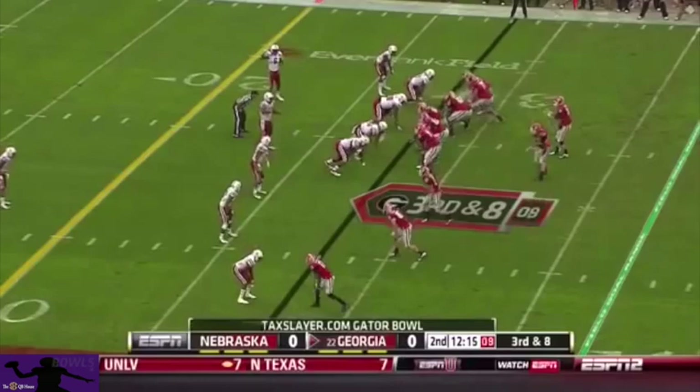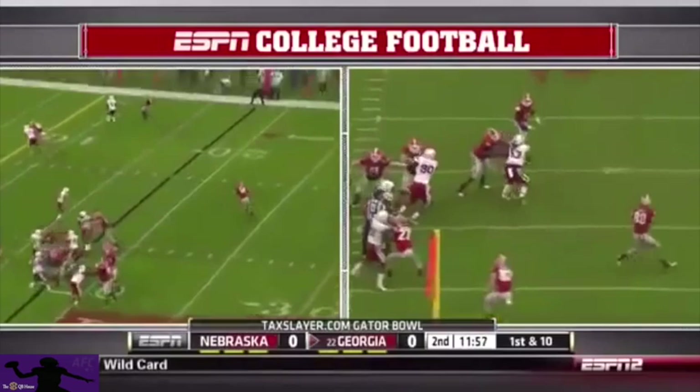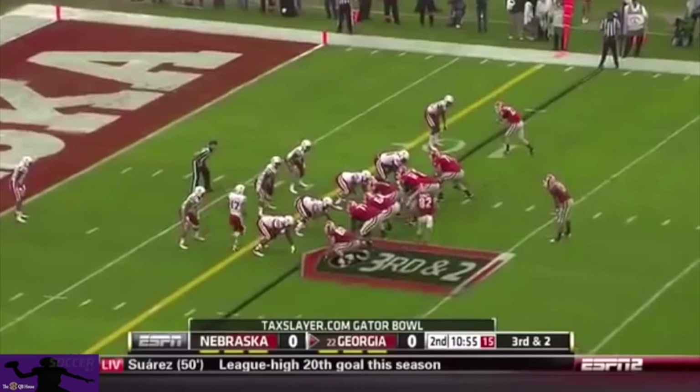They said this defensive front looks as good as they'll have had over the next couple of years. Third and eight — over the middle of Lynch to tight end again. He does another good job working the pocket, comes all the way back to Lynch. This was his second or third read, and now Mason on the run.